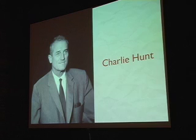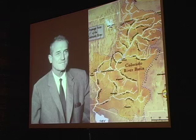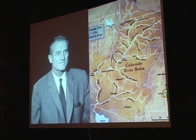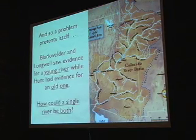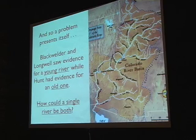In the 1950s, Charlie Hunt came along with a very different view. When he mapped the Colorado River up in the state of Colorado, he found evidence that the river within Colorado was 30 million years old. Now there was a problem: how could the river that Blackwelder and Longwell saw be young, while Hunt had evidence of an old river? How could a single river be two different ages? It just didn't make sense.